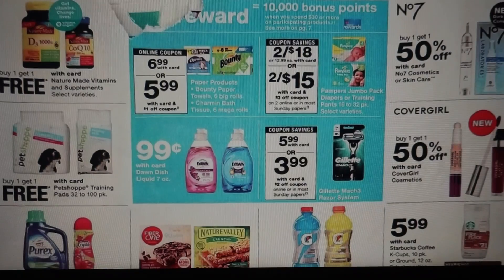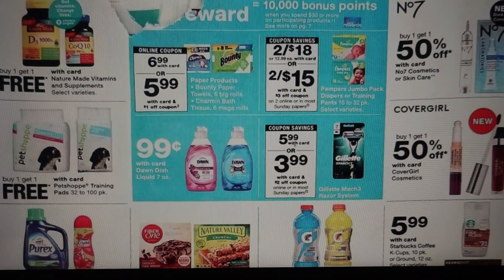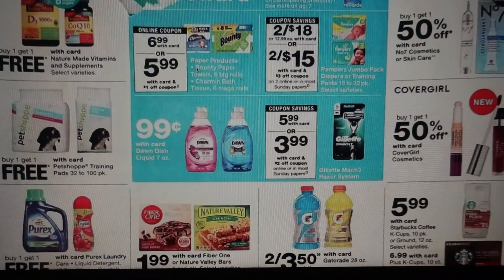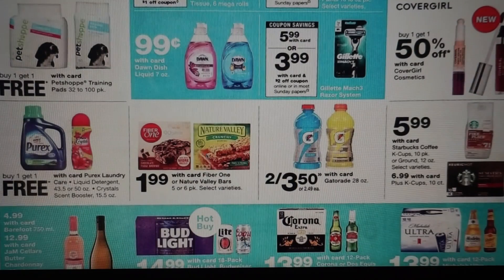Here are the spend $30, get $10 deals. This deal would be good with the diapers if you need diapers. We do have these razors included — the Gillette. I'm going to have to see how long that $4 coupon is valid for; I don't know if it's expiring at the start of the sale. And then the Bounty and Charmin too with those dollar coupons. Again, buy one, get one free on the Purex. We do have the Fiber One and Nature Valley at $1.99 — I think we have some 50-cent-off coupons for these, so those would be $1.49 — not bad.